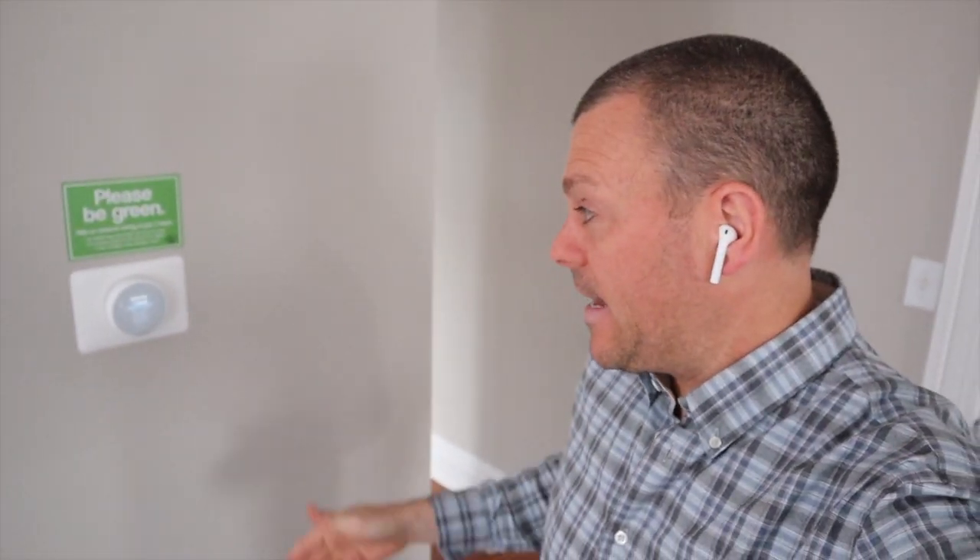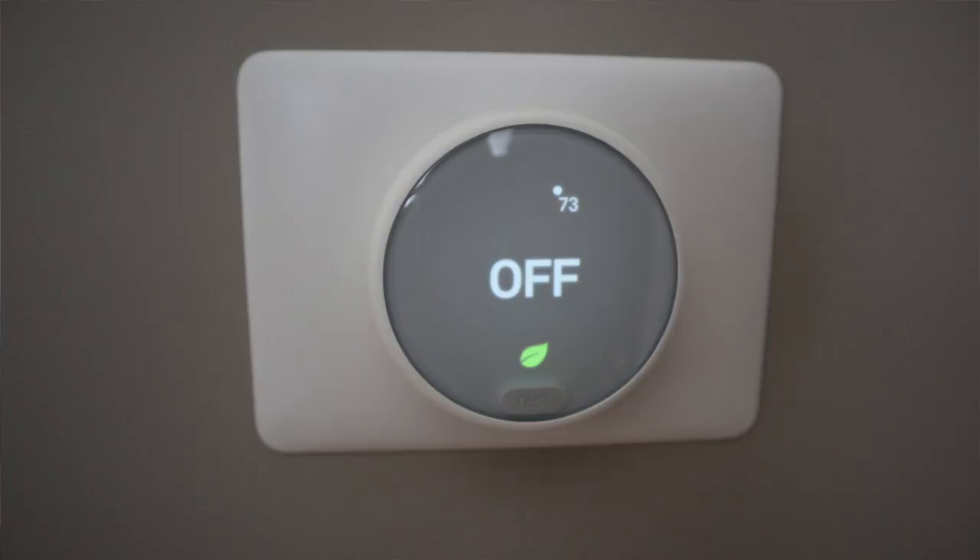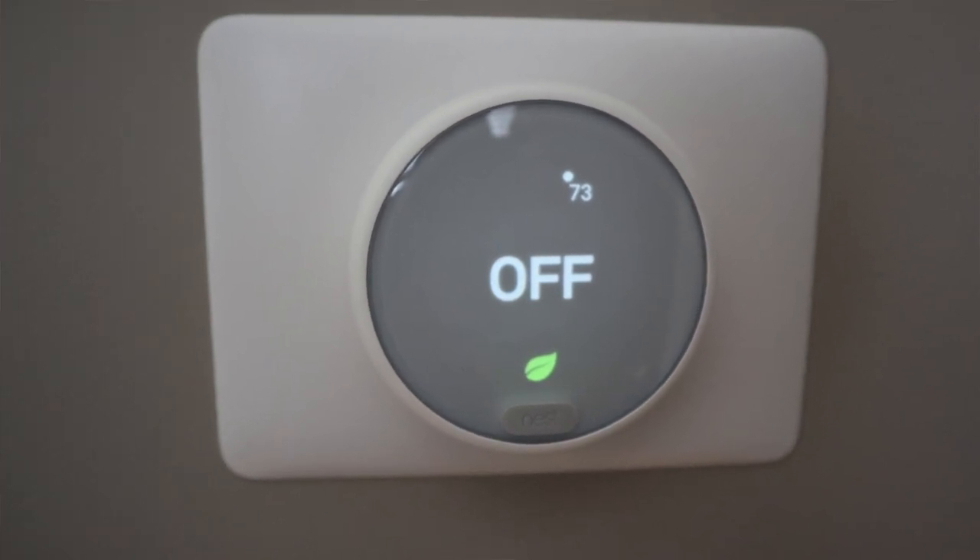I just changed out the thermostat at one of my Airbnbs — this is going to save me a ton of money every month and pay for itself in one to two months. I swapped out the thermostats with new Nest thermostats and was able to get two of them for $350. Here are some photos of the thermostats after I installed them.